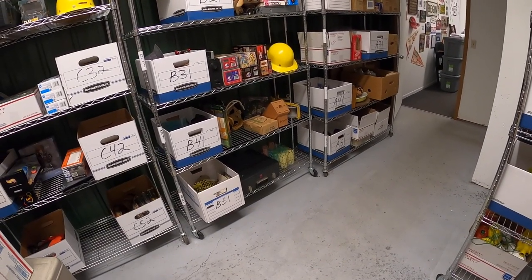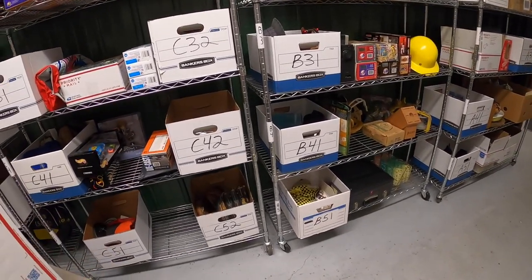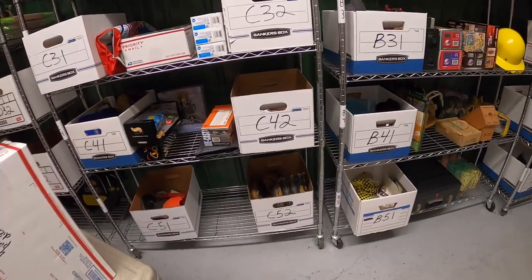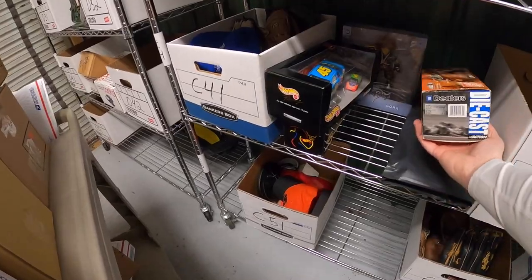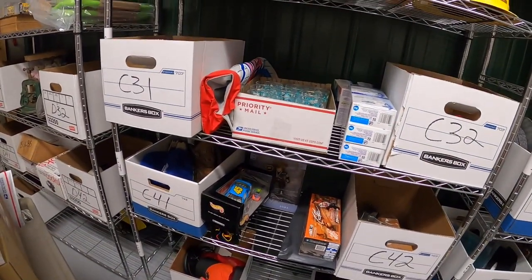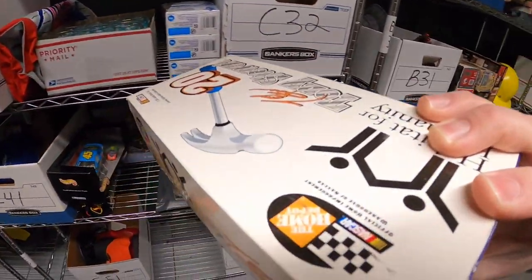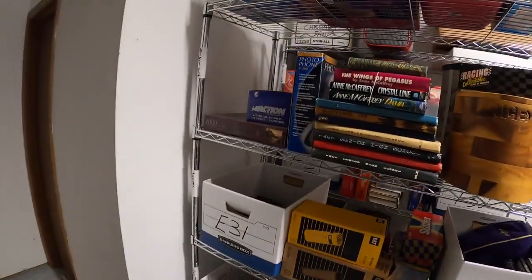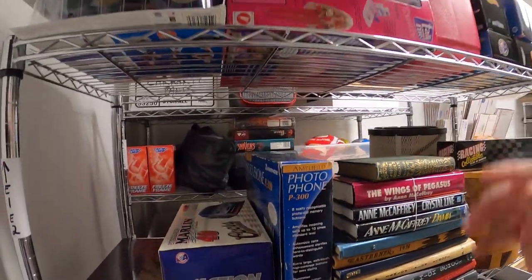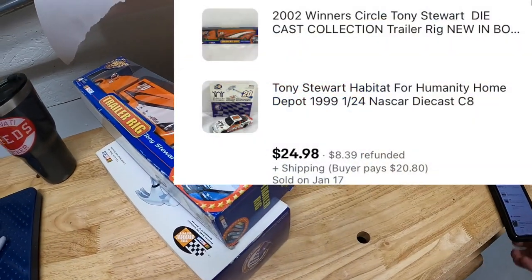Next order has two items. First is a Tony Stewart die-cast car — it should be on this C-Rack. It's a Habitat for Humanity. Yep, that's it. And the second item is a Tony Stewart trailer rig. These two are going to the same buyer and sold for $24.98 plus shipping. Your name Adam bought both of those — thanks for the support, Adam.